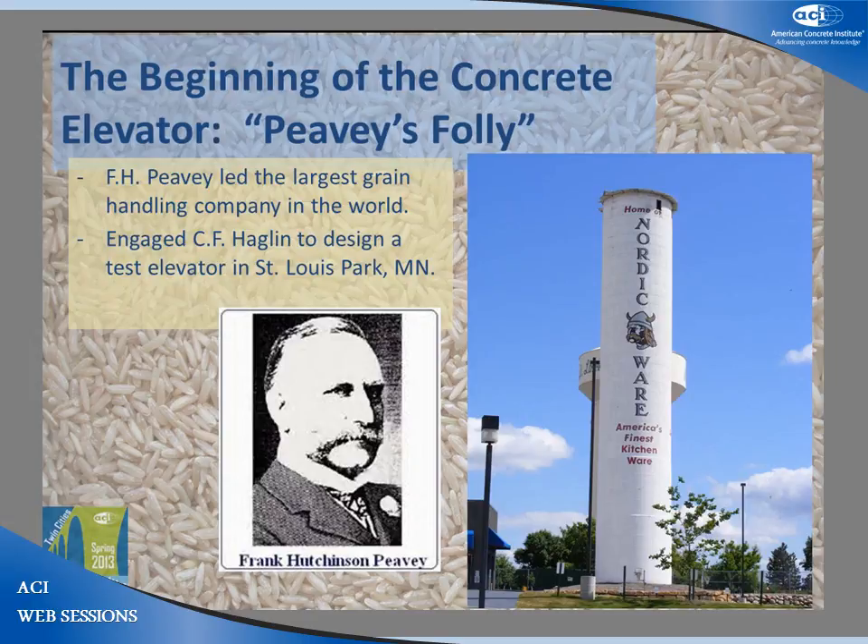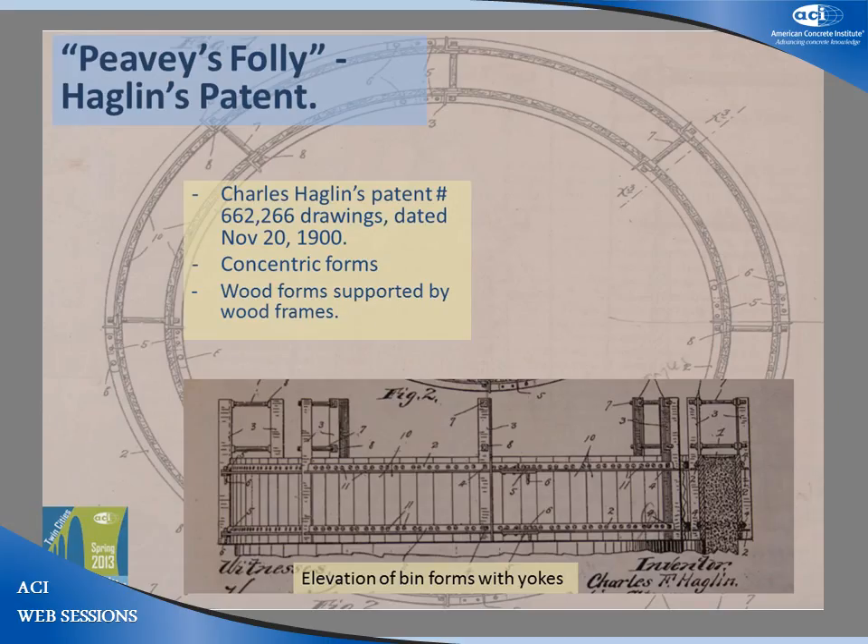Frank H. Peavey started in the grain business in Minnesota in the 1870s and quickly became the largest grain handler in the world by recognizing and capitalizing on the latest technology. In 1899, Peavey hired Charles F. Hagelin, a Minneapolis architect, to design and build an experimental tank in St. Louis Park, Minnesota. The tank was 20 feet in diameter and eventually 124 feet tall, with walls ranging from 12 inches thick at the base down to 5 inches at the top. His patents 662,266 from 1900 showed forms consisting of curved inside and outside wood forms approximately 4 feet tall, stiffened by wood-framed vertical and horizontal strong backs. The inside and outside forms were attached at their top with yokes made of steel angles, spaced around the perimeter of the bin. The design included reinforcing steel consisting of horizontal steel hoops tied to vertical steel bars, similar to modern concrete construction.